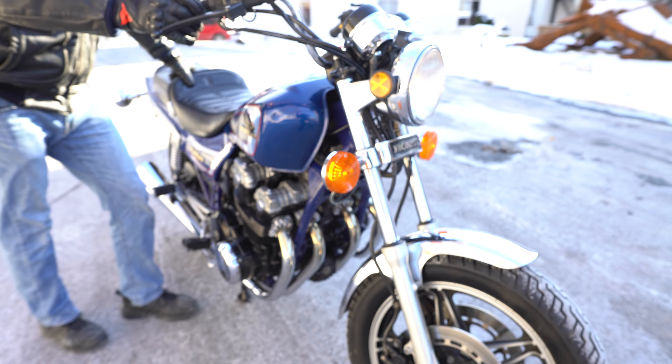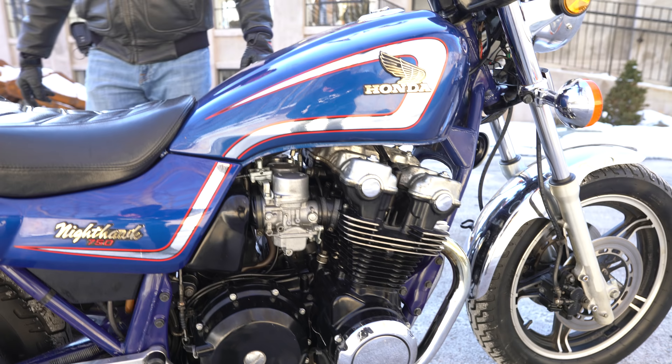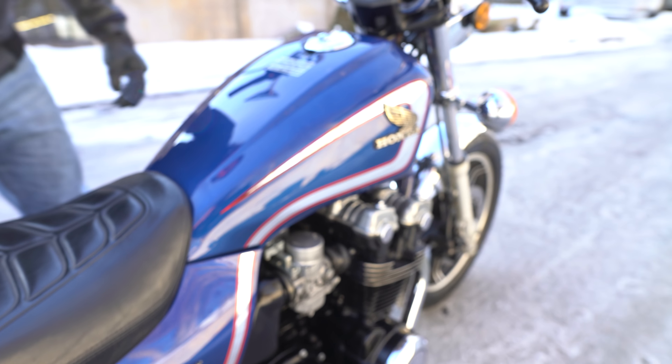He went out, found this up in Laconia, New Hampshire online, drove all the way up there from Pittsburgh, Pennsylvania — a thousand mile round trip — and bought this for his dad. Him and his dad had the same exact bike. His was black and silver; they came in two colors, and this is the blue and silver.